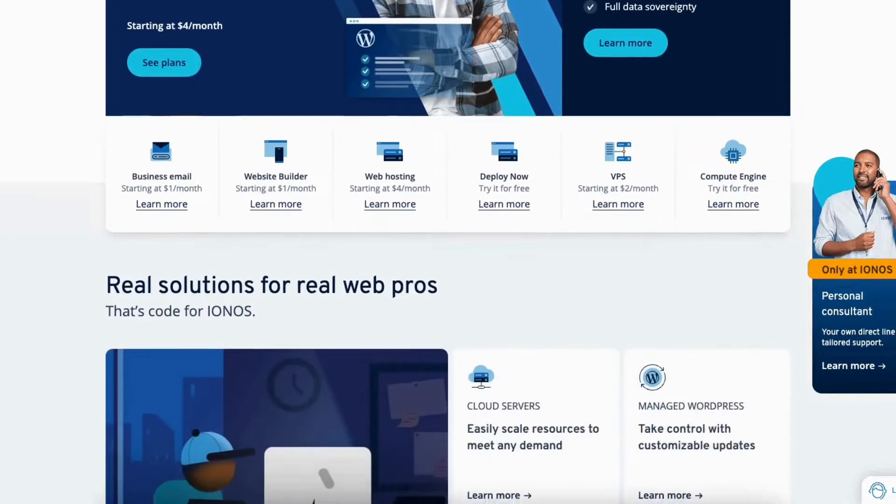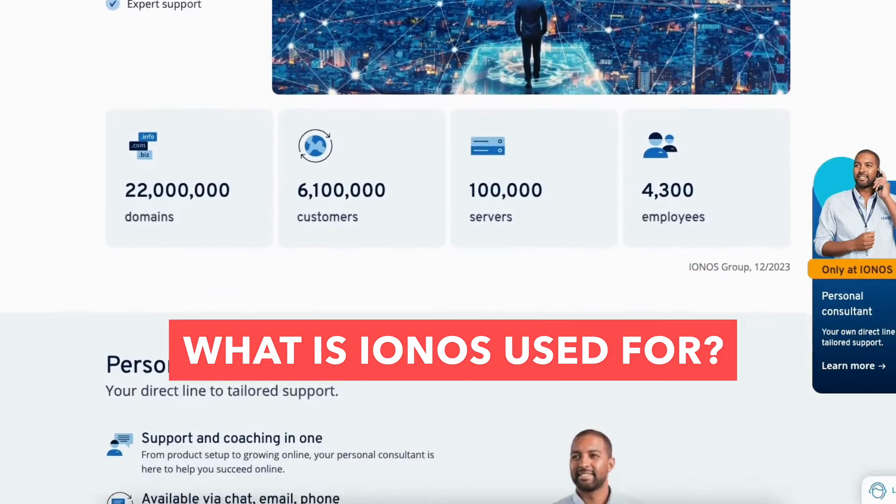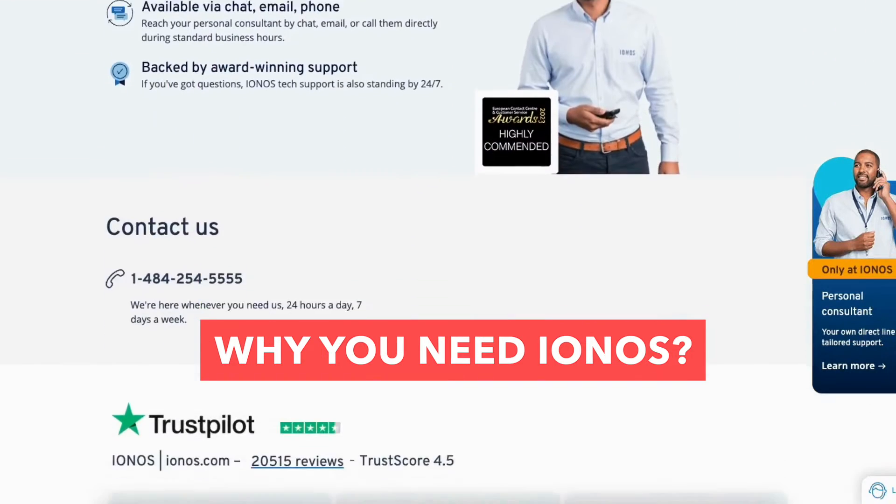In this video, I'm going to be going over and answering the popular questions: what is IONOS, what is IONOS used for, and why you need IONOS. By the end of this video, you will know what IONOS is, along with having a clear understanding of whether IONOS is needed based on your needs.